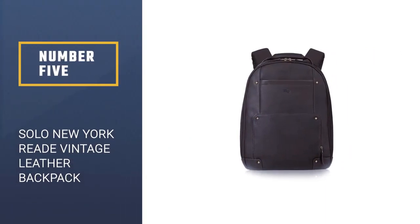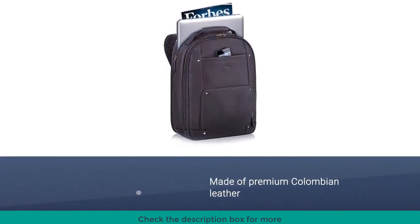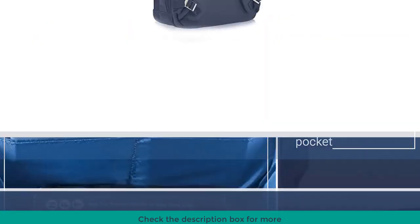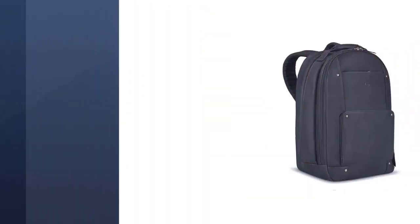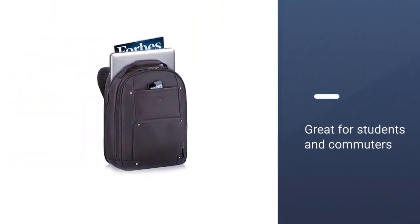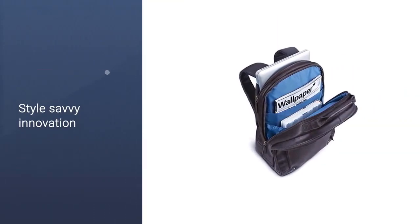Number 5: Solo New York Reed Vintage Leather Backpack. Its exterior is made of beautifully supple full-grain, premium Colombian leather, and there are a quick-access pocket and zip-down organizer that keep essentials like passports, notebooks, and portable chargers quickly at hand. The interior is lined in a gorgeous peacock blue leather that adds a little elegance to the pack. The padded backpack straps are super comfortable and help take the heft of the backpack without putting a strain on your shoulders. Plus, the backpack comes with an unstoppable five-year guarantee.